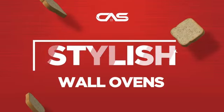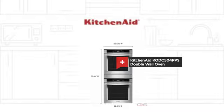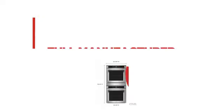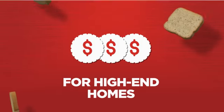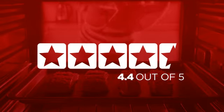Need a stylish wall oven? Try this double wall model from KitchenAid. Backed with a full manufacturer warranty, it makes a great wall oven for high-end homes. In fact, it is the choice of many customers with a 4.4 star rating.